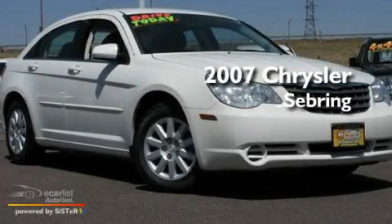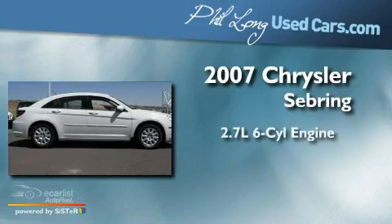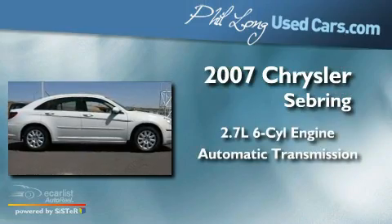This is a 2007 Chrysler Sebring. It has a 2.7-liter six-cylinder engine and an automatic transmission.